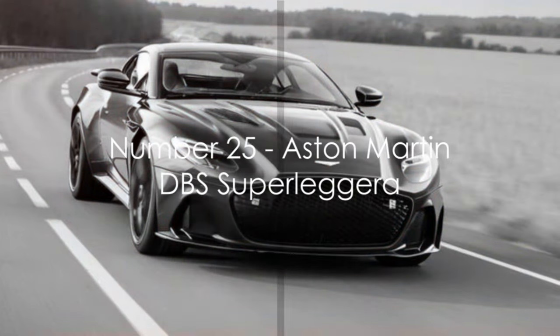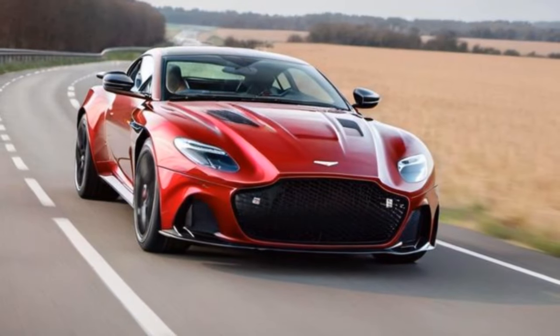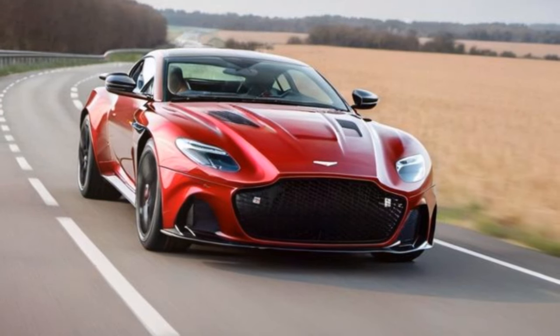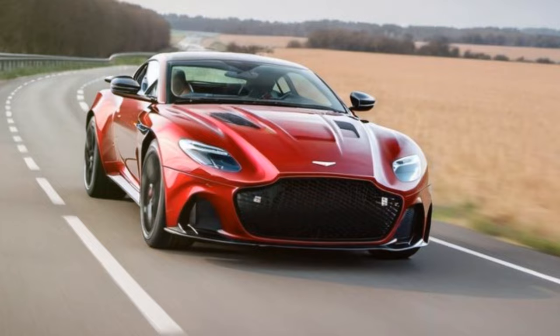Starting off at number 25, we have the Aston Martin DBS Superleggera. This British beauty combines elegance with power, featuring a sleek design and a roaring V12 engine.